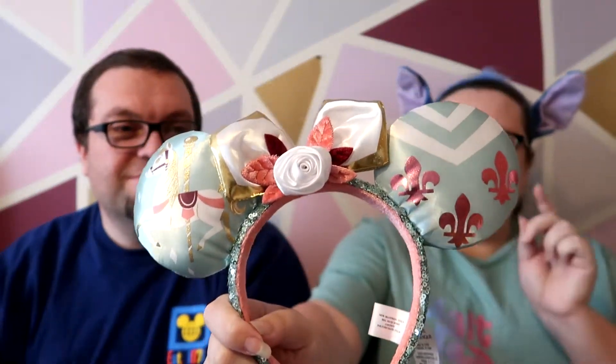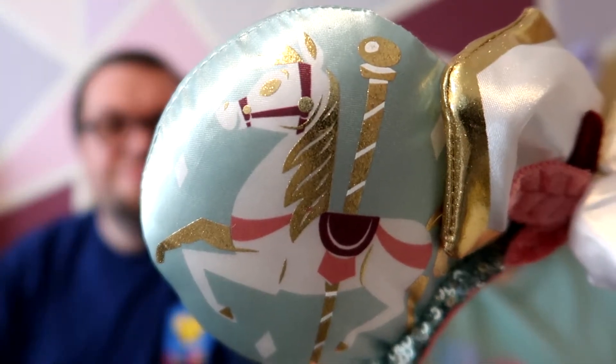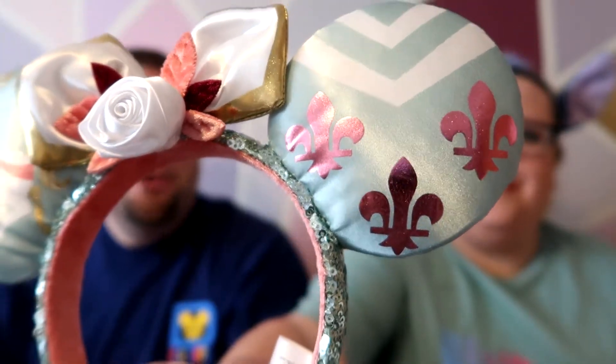We'll start with the ears. These aren't on the head because I need to cut off the extremely long tag — what's that all about? They came with a plastic hanger this time as well, like they're going to be in the store. They also put this ridiculous long tag on. Here's a close-up: it's got a carousel horse, then just the bow and rose, and then are they fleur-de-lis? Look at me knowing stuff! On the front they are pink.